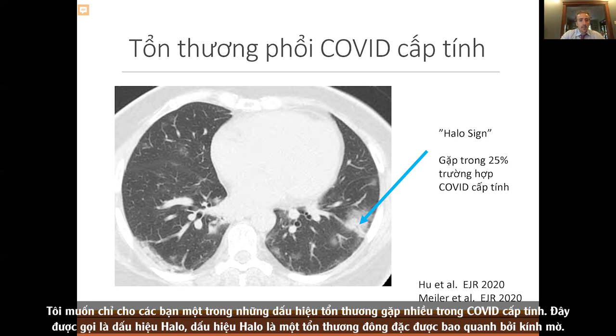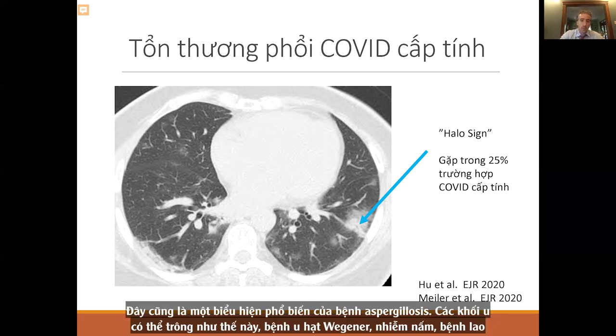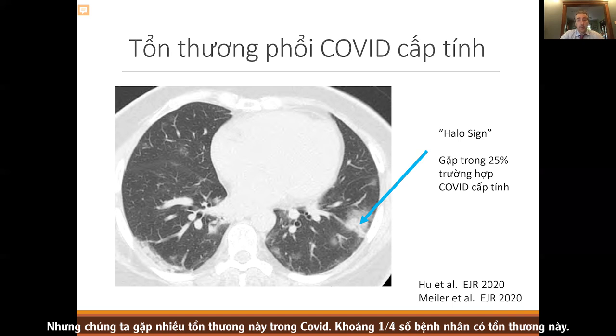One sign we're seeing a lot in acute COVID is called the halo sign — an area of consolidation surrounded by ground glass. Before COVID, this was common with hemorrhage, aspergillosis, tumors, Wegener's, fungal infections, and tuberculosis. But we're seeing a lot of this from COVID — about a quarter of patients will have it.